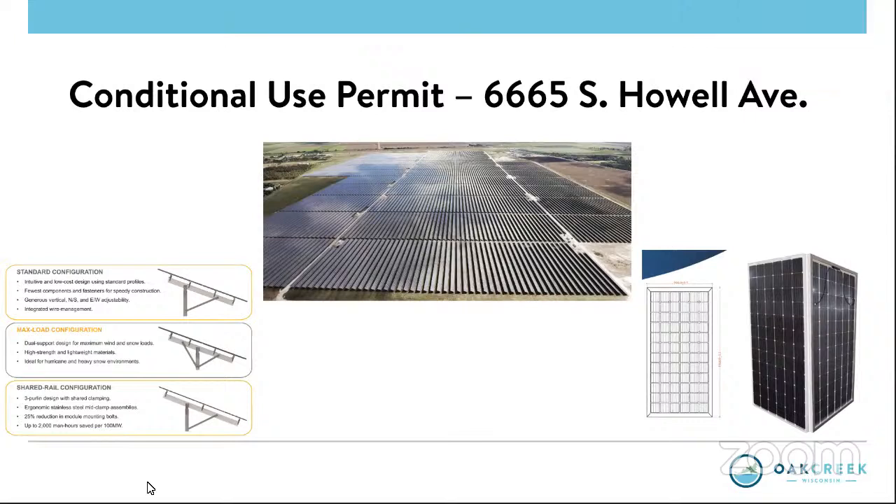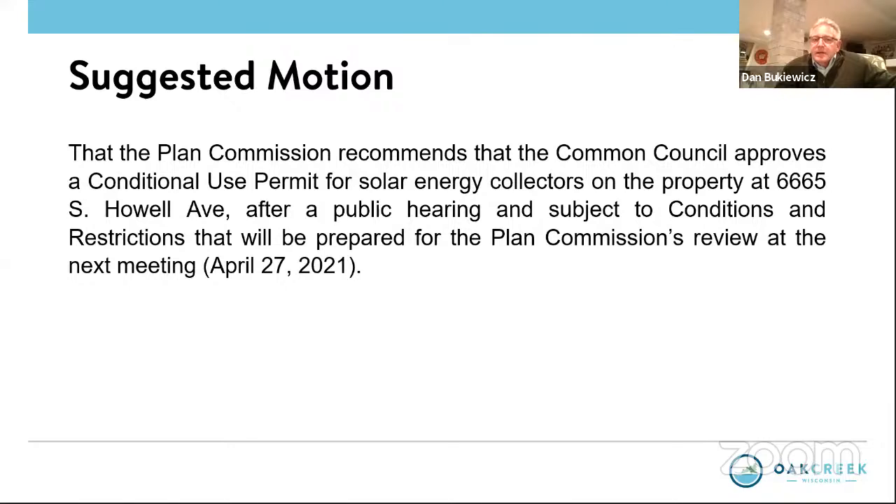The Mayor confirmed it'll be up to MATC to maintain, with white gravel rock underneath for activity purposes. No further questions or comments. Motion on 5D: Kuzikowski makes a motion that the planning commission recommends that the common council approves a conditional use permit for solar energy collectors on the property at 6665 South Howell Avenue, after a public hearing and subject to conditions and restrictions that will be prepared for plan commission review at the next meeting.